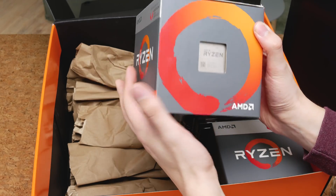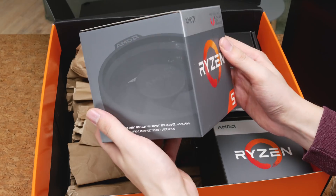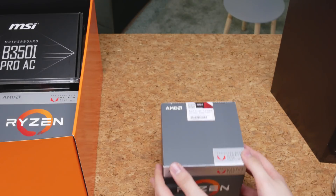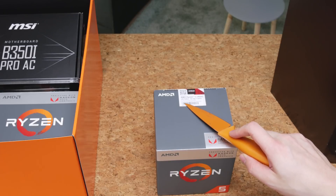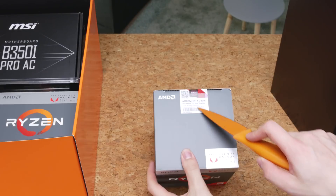The box is actually very simple and it also seems to come with the Wraith cooler. It actually says that here — it's a quad-core, 8 threads, 3.9GHz maximum boost with a 3.6GHz base clock.